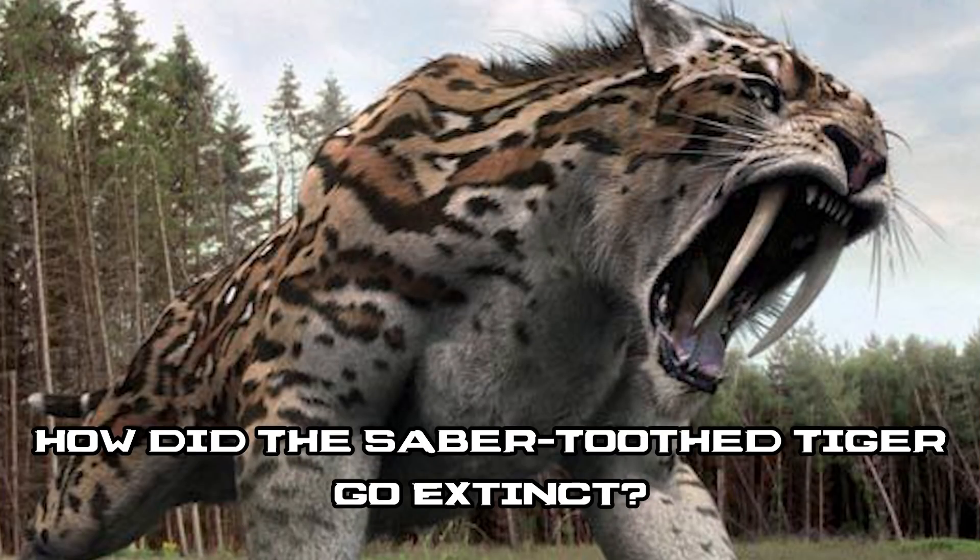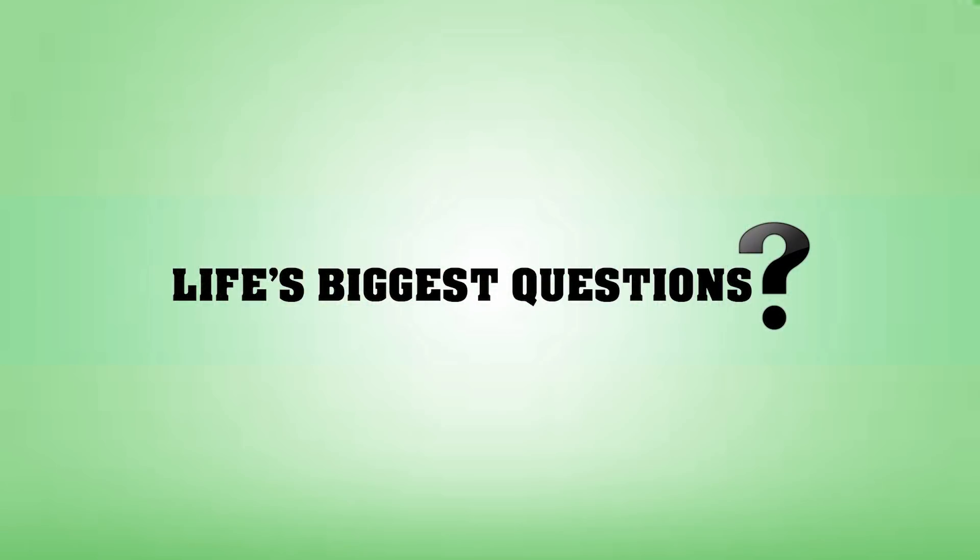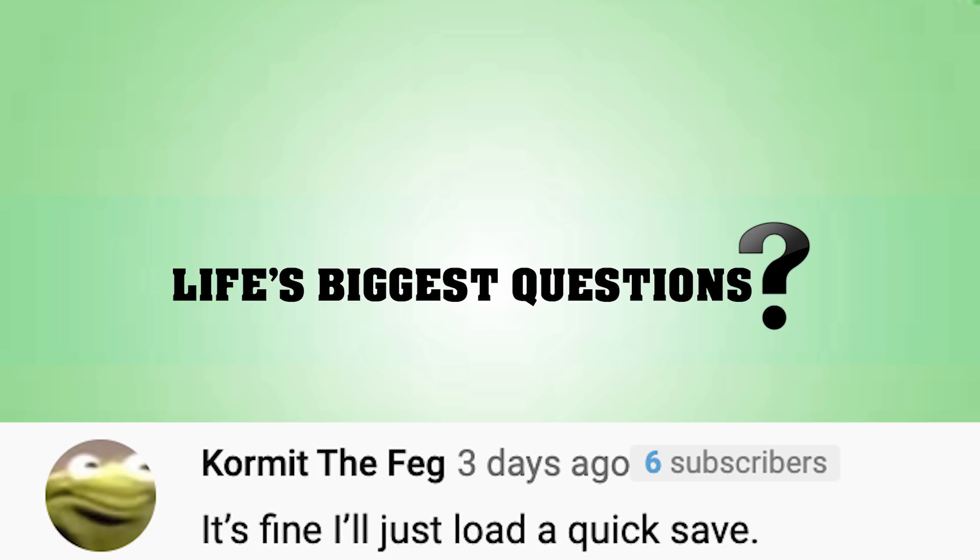And that does it for this one guys. As always, let us know your thoughts in the comment section below and feel free to let us know what other videos you'd like to see. Now let's reply to some comments from the video 'What If There Is No Cure for the Virus?' Cormac said it's fine, he'll just load a quick save. I've always wondered — imagine if in real life you could just respawn. Like if after death you just appeared somewhere else in the world, think about how crazy of an idea that would be.